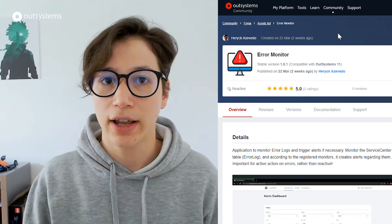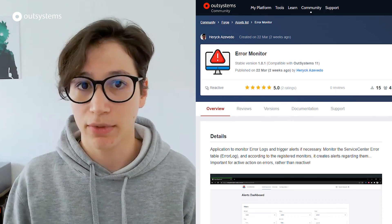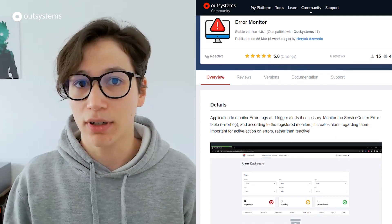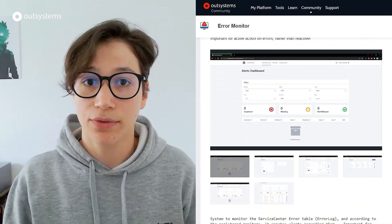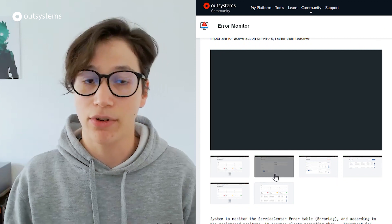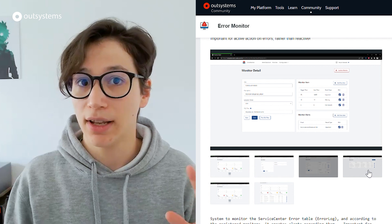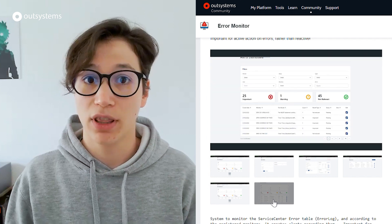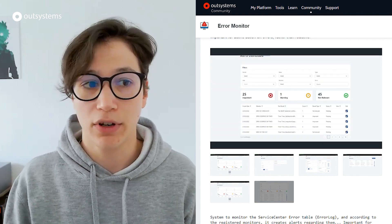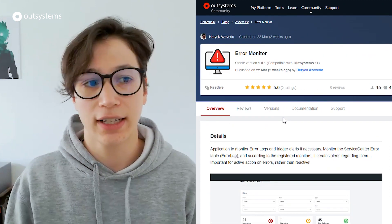From our community, I found a component called Error Monitor. It reads the error log table, which is the same that lists in Service Center. But this one adds a cool twist: it lets you configure alerts for specific errors. So if you have errors you want to be notified about as soon as they happen, or as they are repeated a certain number of times, you can do that with this component — and it can help improve your productivity and applications.